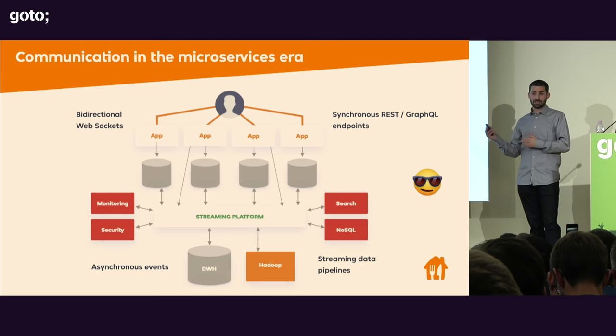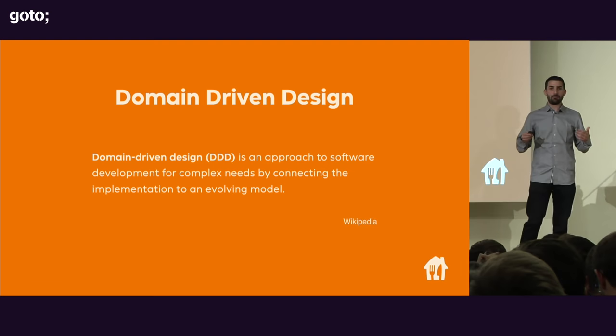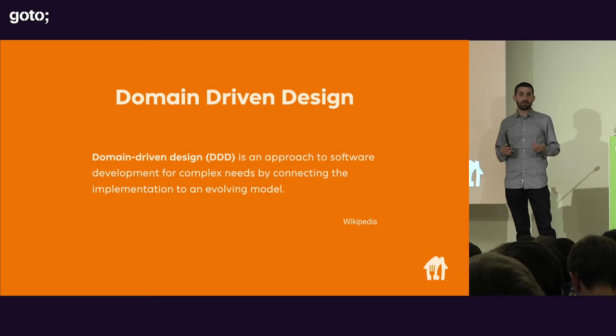Nowadays, many companies rely on domain-driven design — not only to build a proper and efficient software architecture, but also to gain better insight into their own business model and business rules. Let's review together the basic concepts of domain-driven design and how it is helping Scoober on its mission.